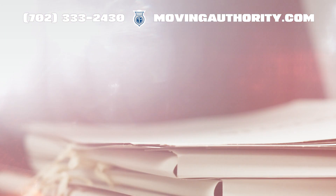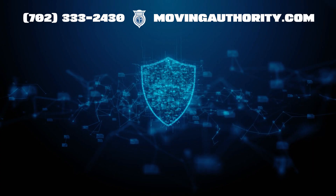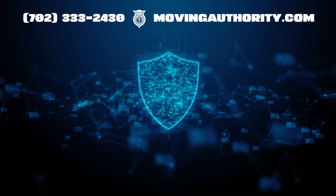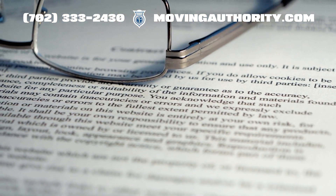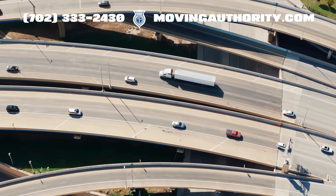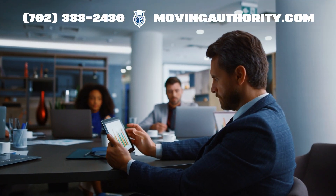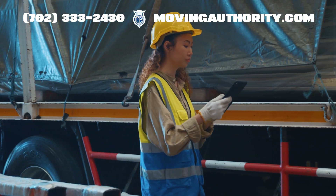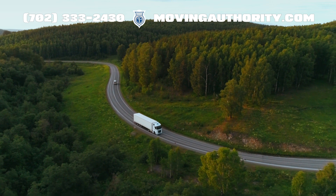It details your operations, but why is the MCS-150 so crucial? Updated information ensures compliance, affecting your safety ratings and operational efficiency. It's the cornerstone of your legal and operational framework, keeping your business smooth and compliant. The data you submit influences everything from your DOT number's validity to your eligibility for safety programs. It's essential for staying on top of your game in the transportation industry.